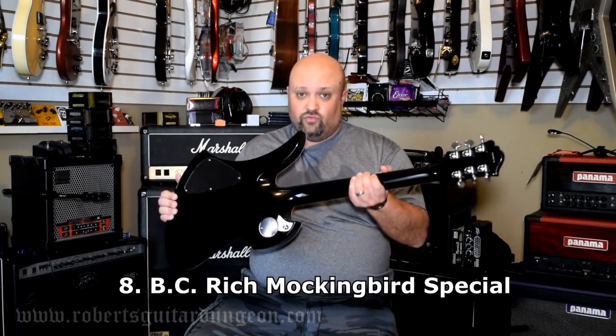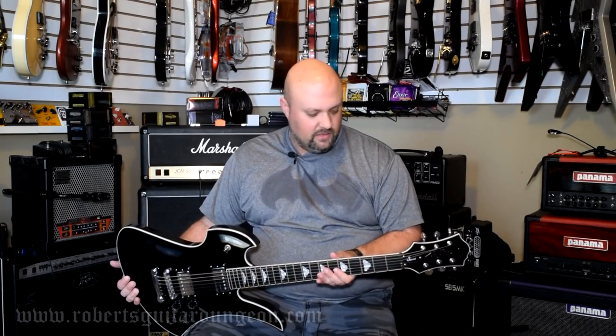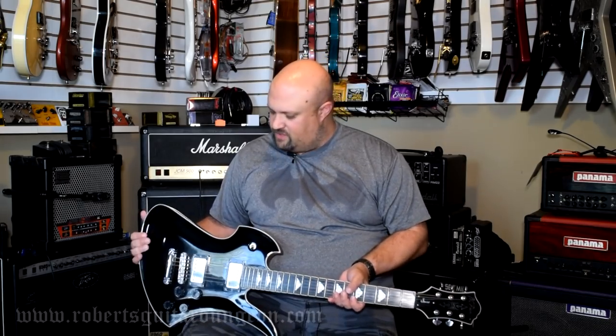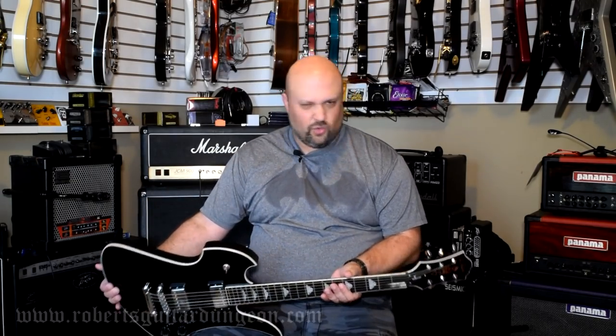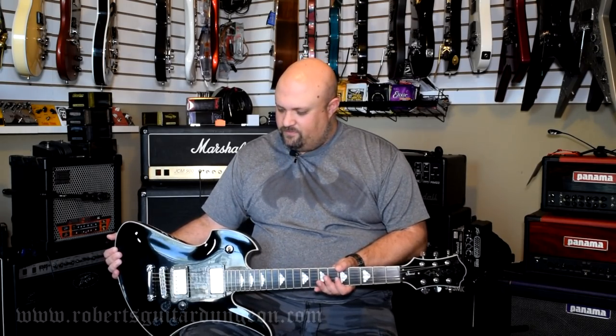This is my BC Rich Mockingbird Special — my neck-through Mockingbird. This one's actually got a shorter scale on it than the SE Evil Edge model. This is another one of those guitars that has just always spoken to me. I love the way it sounds, I love the way it plays. I don't use it in my videos very often because it doesn't have a tremolo and the short scale makes tuning stability a little wonky. But this is another guitar I've been through a lot with and I've played a lot of shows with.